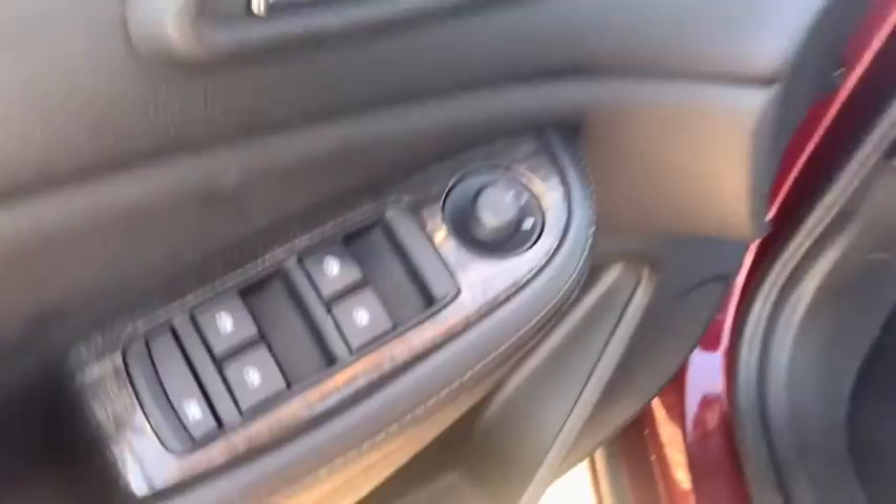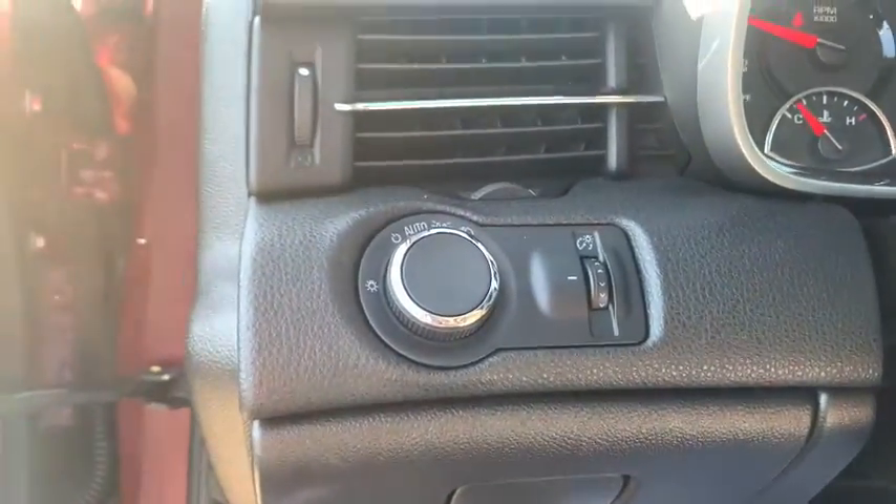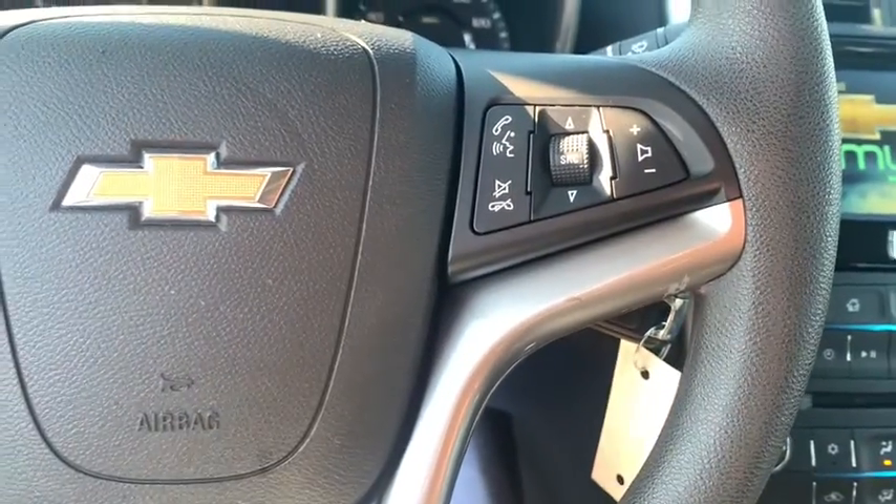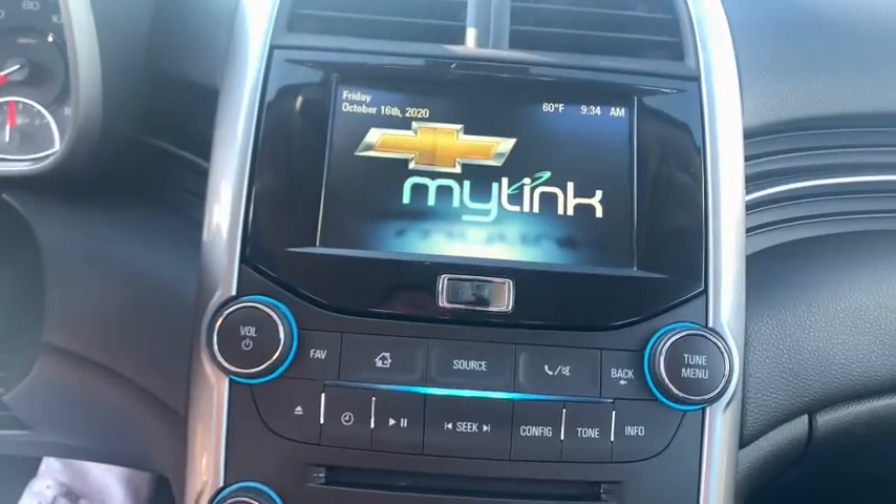Here are some of this vehicle's great options: traction control, dual airbags, power steering, alloy wheels, four-wheel disc brakes, cruise control, AM-FM stereo with CD player and MP3 WMA capability.